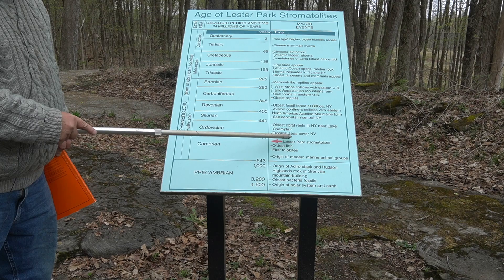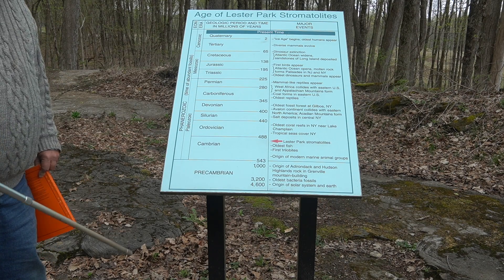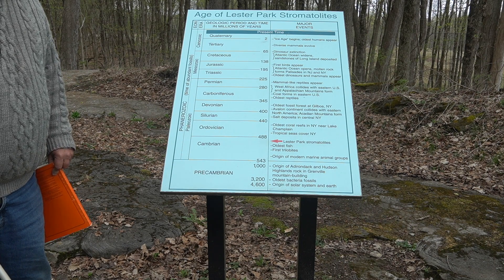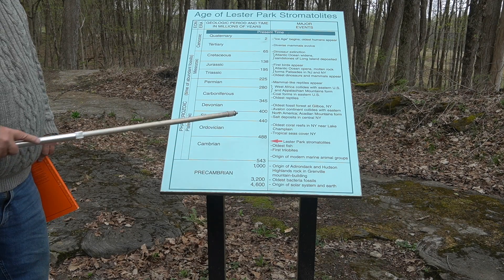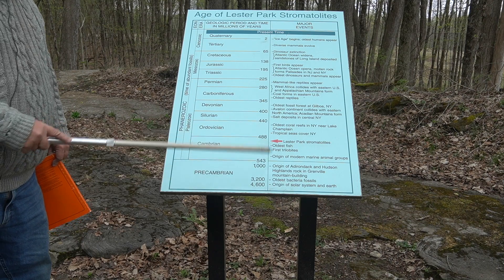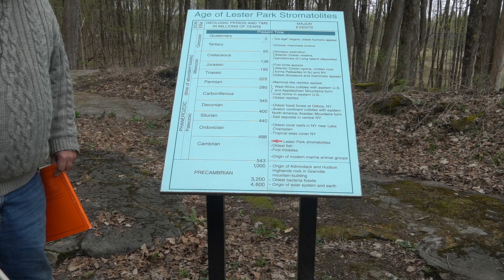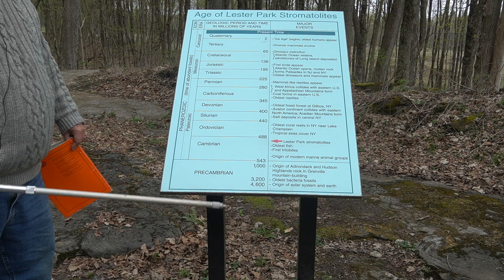We don't have a numerical age directly at Lester Park, but we can take these trilobites and ask what their age is when found with something that can be dated, like a volcanic ash. I've done this work with volcanic ashes, and the Lester Park stromatolites come out as 490 million years ago.